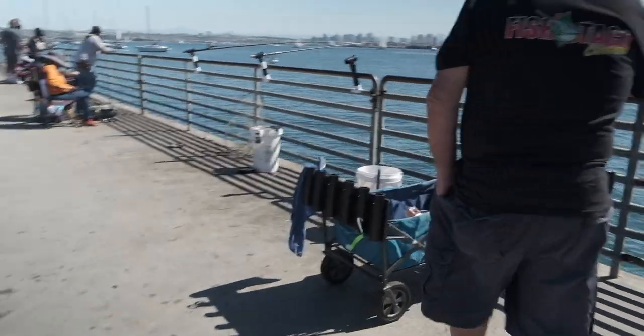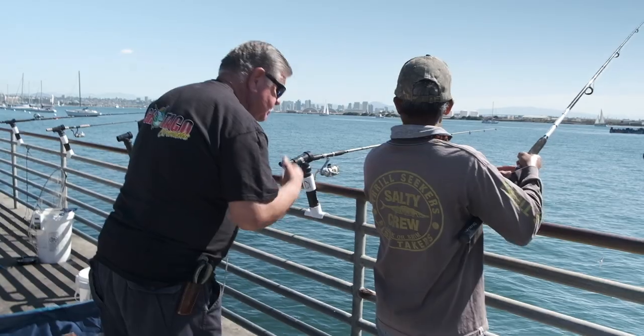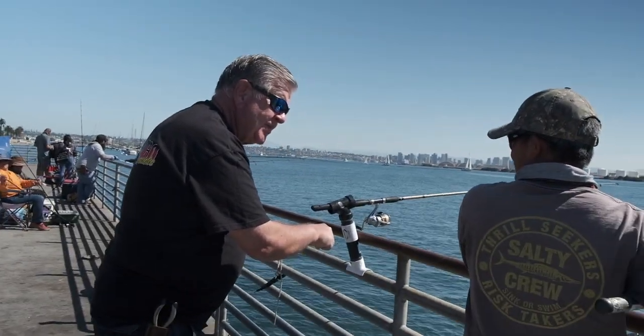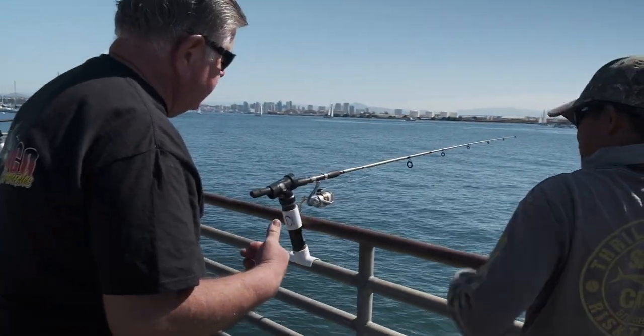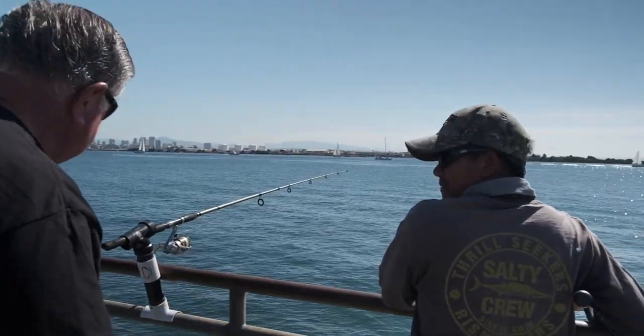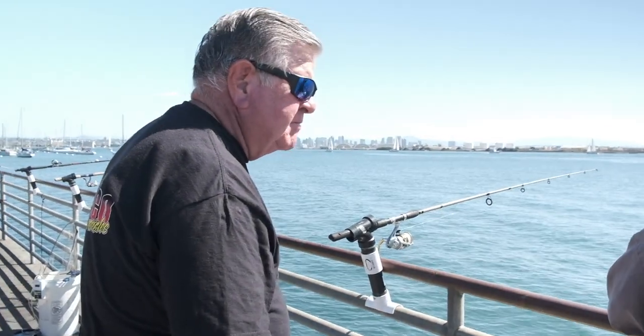I've been fishing about 60 years on the pier, and this is one of the first piers in San Diego I fished. I always enjoy coming back. I live in Fresno, but I love coming back down here. This is one of the first piers I fished — back in like '62, long time ago. It used to be wooden. Yeah, they rebuilt this in 1990 and changed it a little bit.